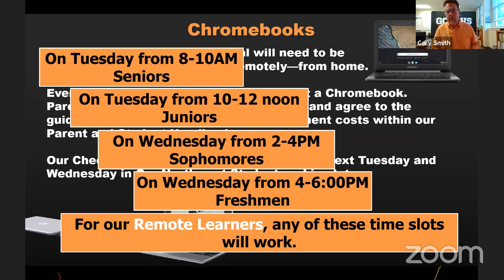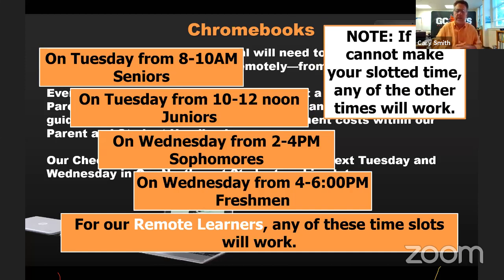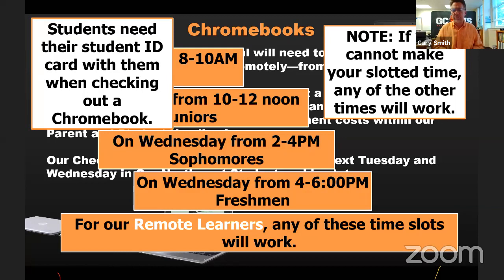If you're a remote learner, you can come in any one of those slots. And if you can't come during your assigned slot, you can come at one of the other times — we're just trying to keep traffic manageable. Students need their ID when they come. We want to scan the ID, scan the computer, hand the computer off with gloves on, and you're good to go. Every student who needs a Chromebook — that'll be available next week.